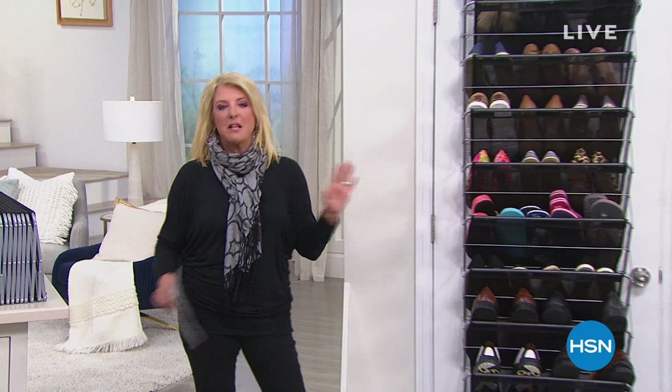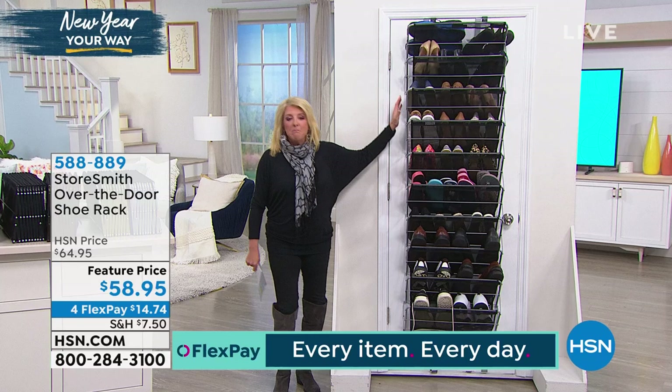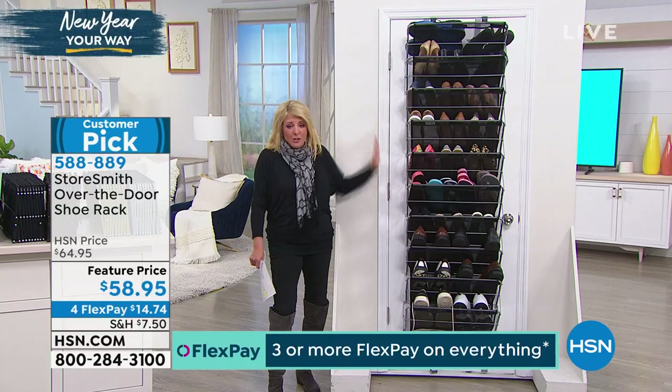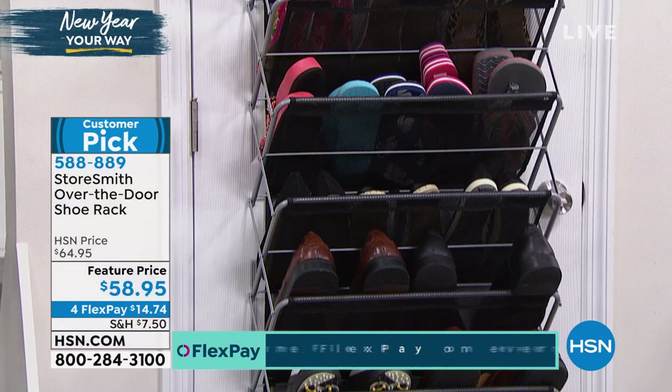We've got great items from Bissell coming up tonight. We are packed with wonderful ways to start the new year fresh, organized, and fabulous. And this is fabulous — you guys have called it fabulous. It is a customer pick, which doesn't surprise me. I always hate the graphics on this because we call it an over-the-door shoe rack, but it's not. People have come up with the most creative ways to use this well beyond shoes. We have a featured price tonight — we brought it back in on a reorder. When something is super successful, why wouldn't we bring it back?